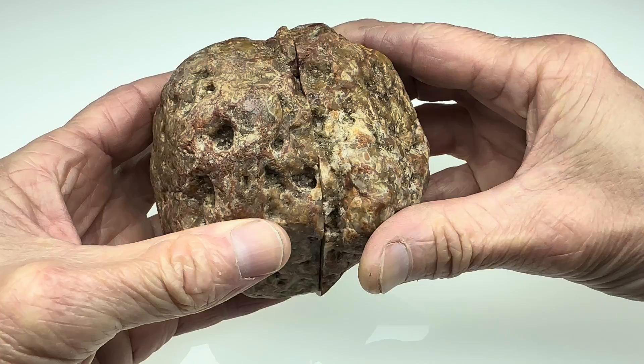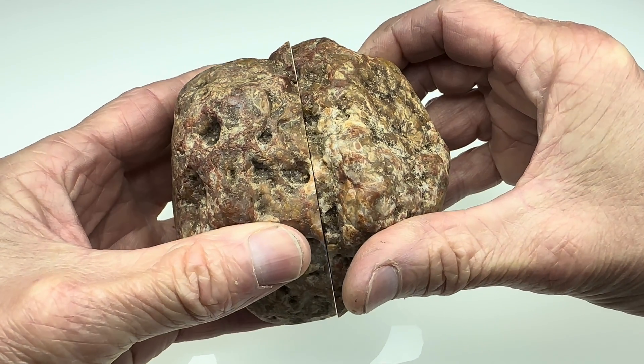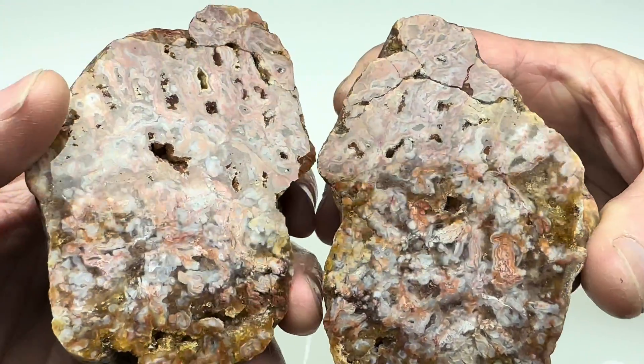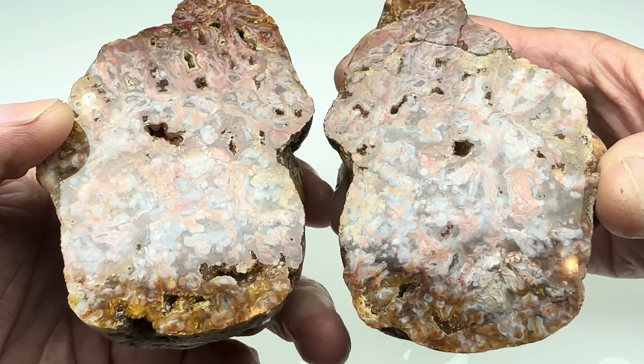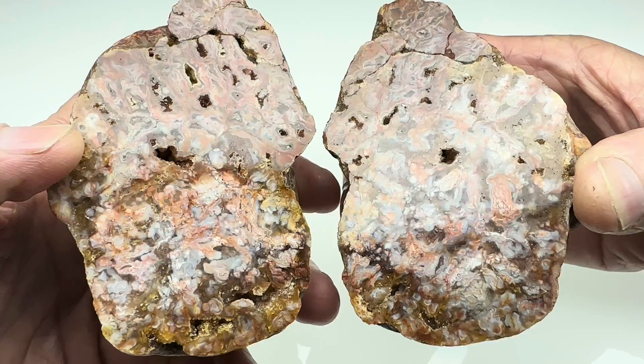So I got it home and I put it on the saw, cut it in half, and polished both sides. What do you think I found on the inside? There is lots of agatey goodness in here — very detailed, but it's small detail, which is why I thought this would be a perfect rock for the Rocks Up Close series.